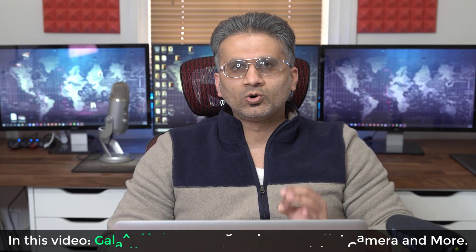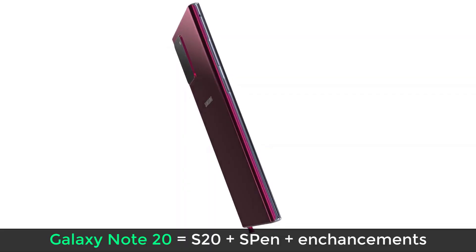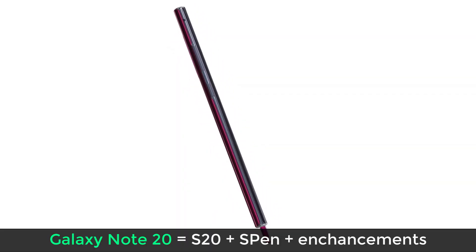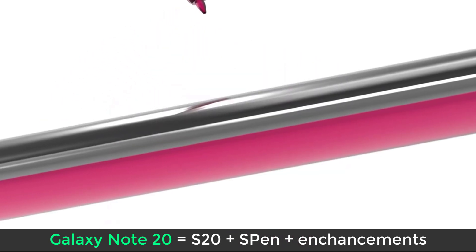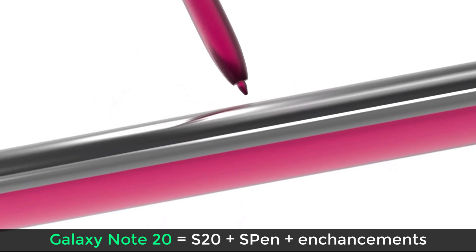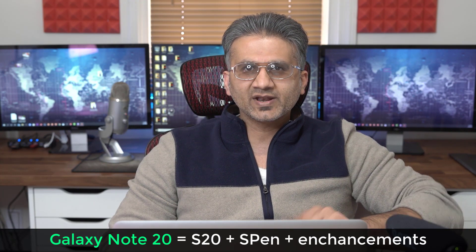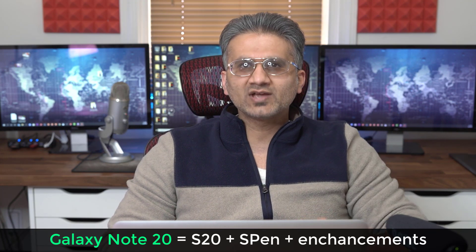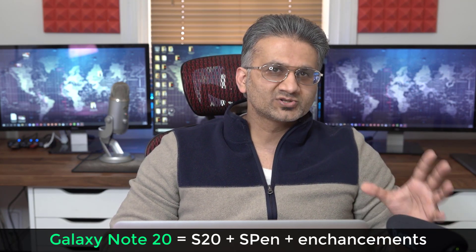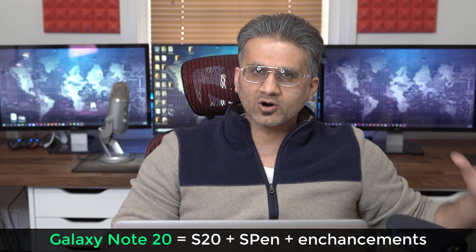Let's establish something based on historical data. Every single Samsung Galaxy Note device that comes out is always based on the S version that came right before it. So right now we have the Samsung Galaxy S20 in the market, and we know for a fact when the Samsung Galaxy Note 20 comes out, it's going to be almost like the S20 Plus — it's going to have the S Pen plus a few minor enhancements. That's just a given. It's always easier to guess what the Note phones are going to be because they're based on the S phones, and S phones are a little bit more harder to guess.